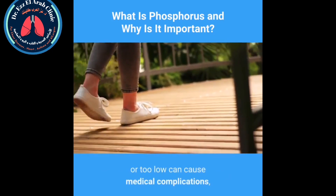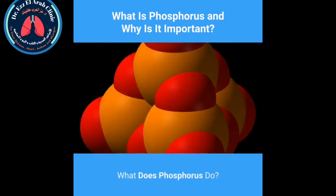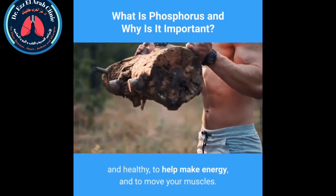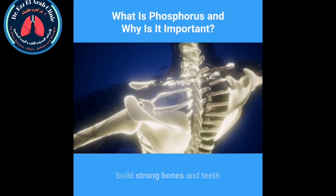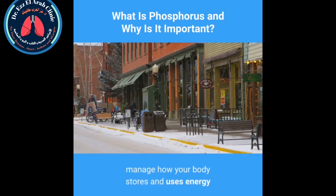Phosphorus levels that are too high or too low can cause medical complications such as heart disease, joint pain, or fatigue. What does phosphorus do? You need phosphorus to keep your bones strong and healthy, to help make energy, and to move your muscles. Phosphorus also helps to build strong bones and teeth, filter out waste in your kidneys, and manage how your body stores and uses energy.